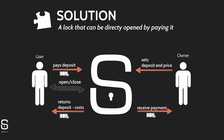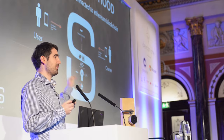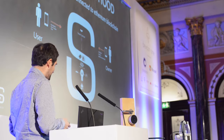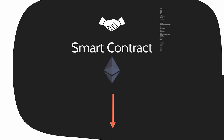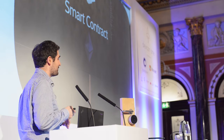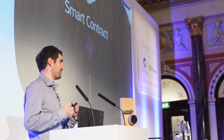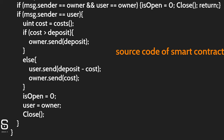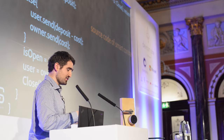That's the visualization of the smart contract behind this lock. The smart contract is running on the Ethereum blockchain; everyone can read it — the code is open source. It's actually easy to read even if you're not a developer. Here's just a part of it — that's part of the closing function. You can see the user gets sent the deposit minus the cost, and the owner gets sent the cost, with some other edge cases handled. It's really simple to read.